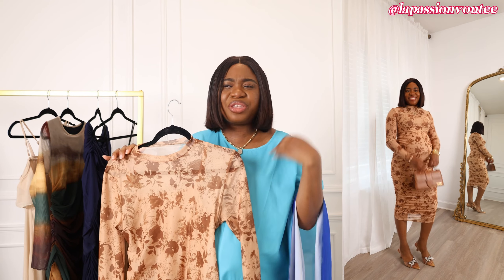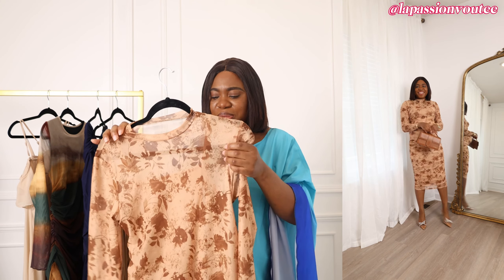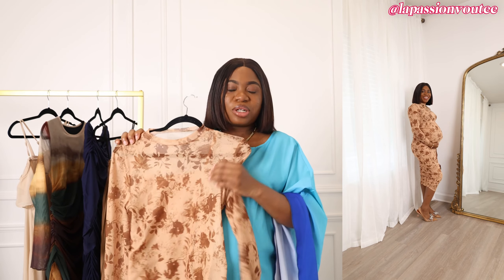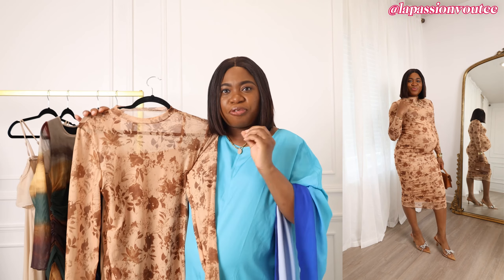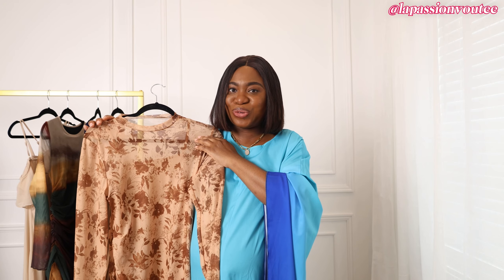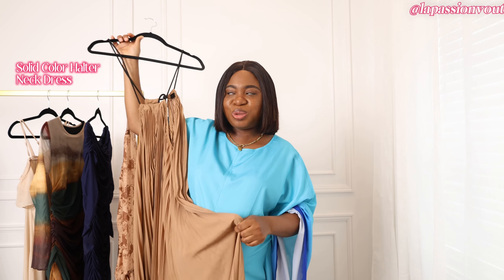In terms of ease of wearability, I'll give this a 3.5 out of 5, just because when you're pregnant you're out of breath and exhausted — you want something one-and-done. It comes in several different sizes and colors. It's lightweight but not see-through, so definitely something I would recommend. You can easily dress it up or dress it down. It's a perfect piece for maternity ladies.